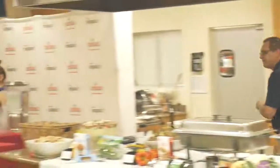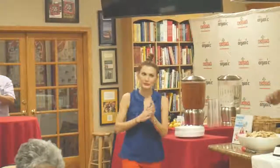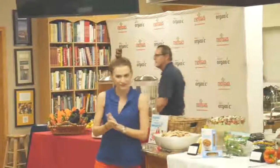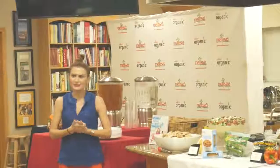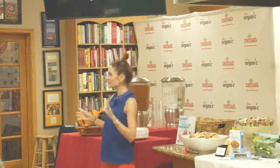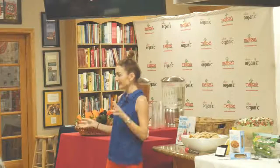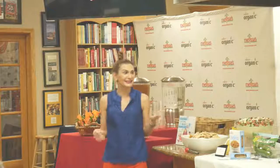Thank you, I'm so excited to be here — thank you all for making the trip. For the menu today, I wanted first of all to feature favorites from my cookbook, but also to cover different dietary preferences: some gluten-free, some vegan, some vegetarian, and some really meaty protein-packed things as well — a nice little smattering.